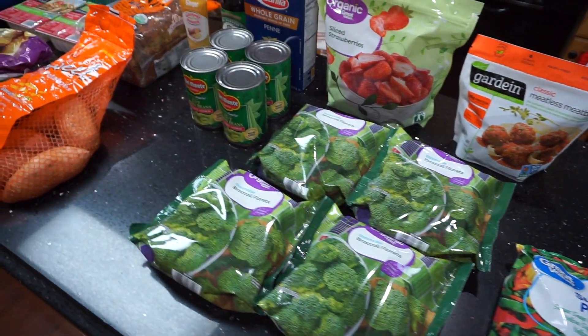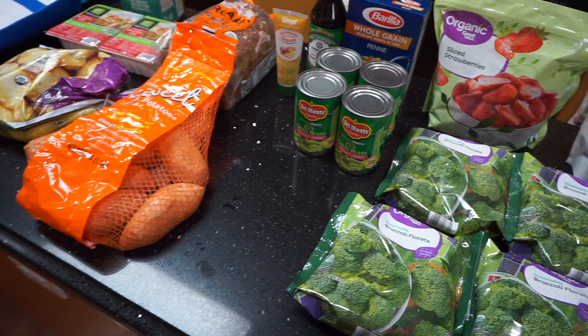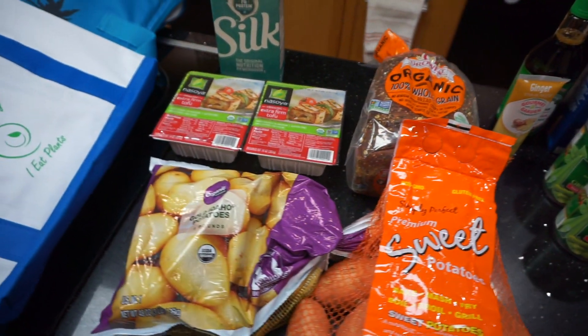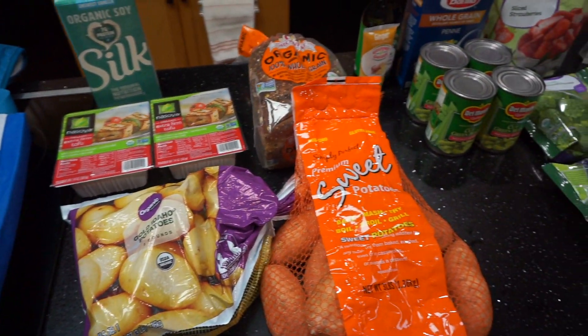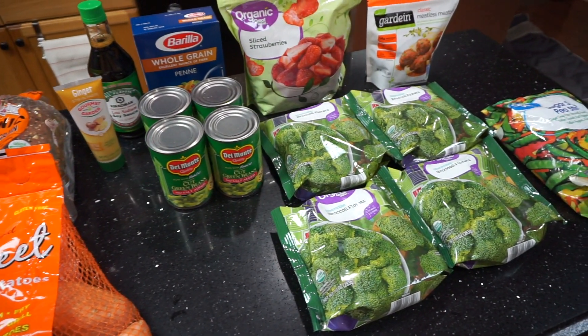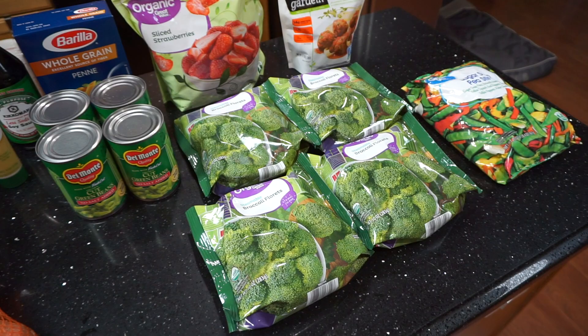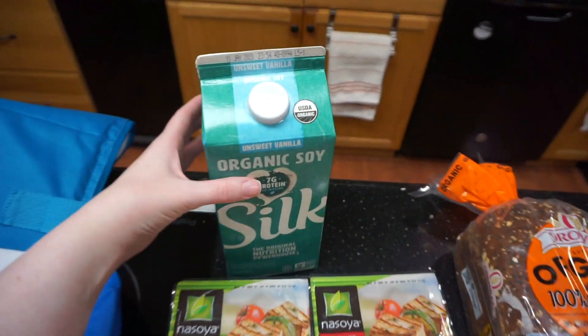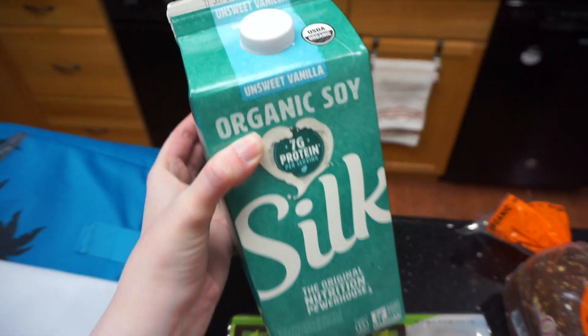Hey guys, welcome back to my channel. So for today's video, I have a very quick grocery haul for you guys. It is plant-based and I do shop at Walmart. And then at the end, I'm going to show you guys a few things that I always have on hand and stocked in my pantry to help me save money and not have to do a huge shopping trip each week.